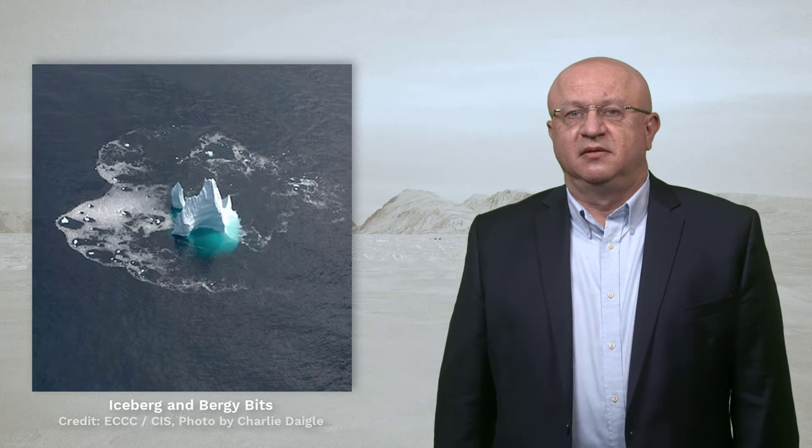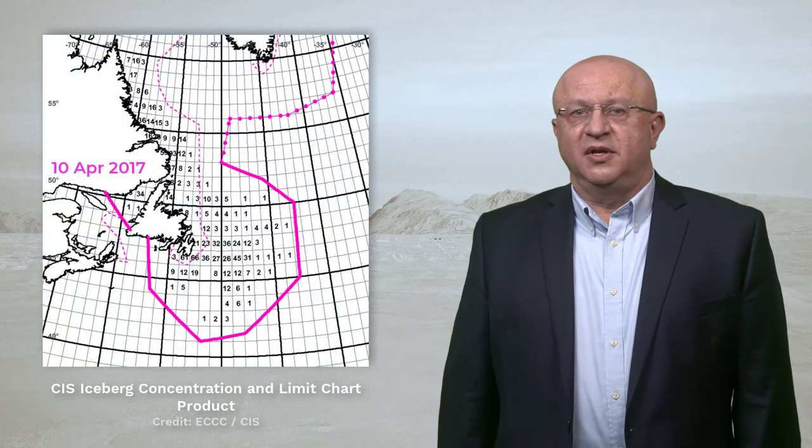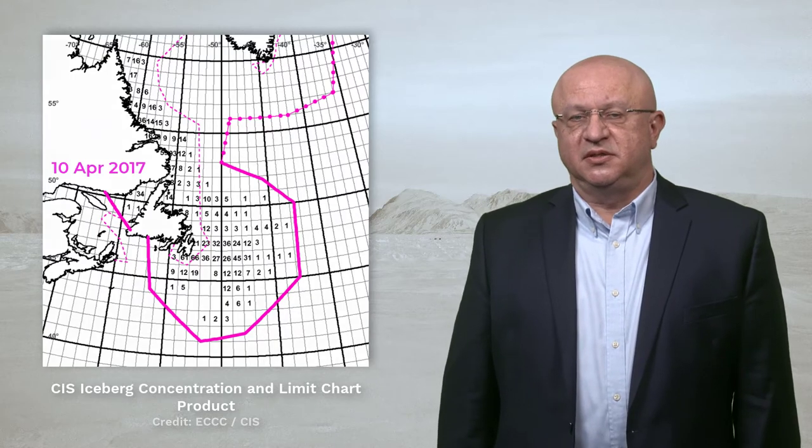In addition to sea ice, icebergs are also identified and tracked. This information is shown as either an iceberg limit or in a separate chart that shows iceberg concentrations.